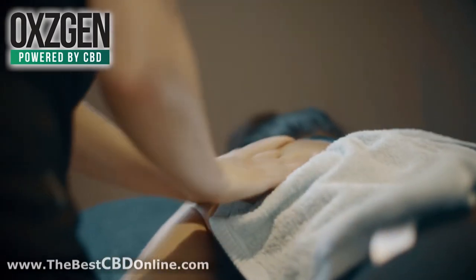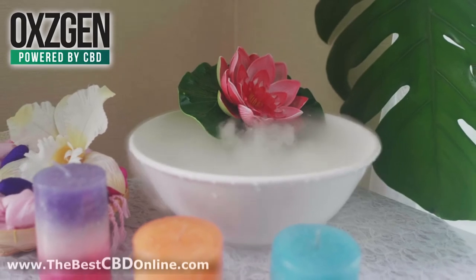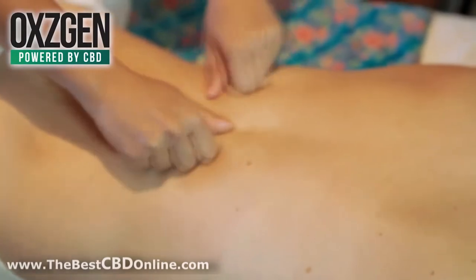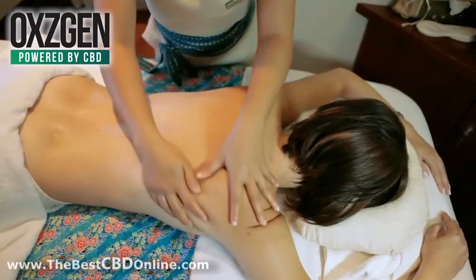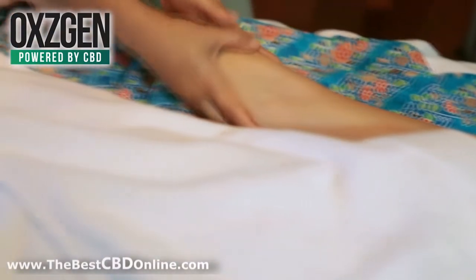Carefully crafted to soothe and relax every muscle while stirring your senses with an intoxicating bouquet of almond blossoms. R&R is a light, non-greasy aromatic massage oil that nourishes the skin while it stimulates your mind and your spirit.